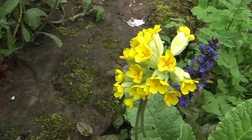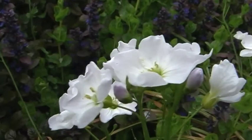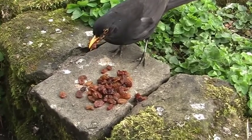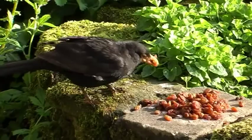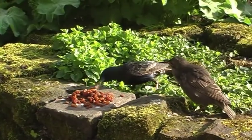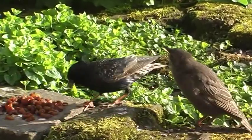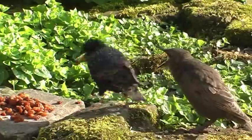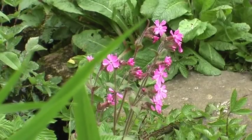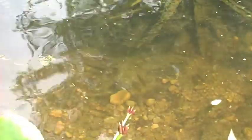It's early June and back in our garden spring is at its best, with most of the more common spring flowers in full bloom. The blackbirds are feeding their young somewhere in the nearby gardens and the young starlings have just fledged. Life in the pond is thriving and soon the minnows will start to spawn.